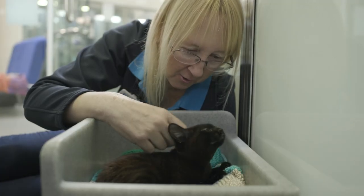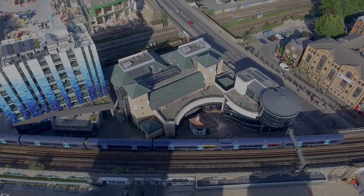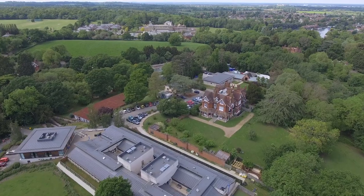We're heading back through the cat flap, and this time we're going behind the scenes at all three of Battersea's catteries, in London, Old Windsor and Browns Hatch.